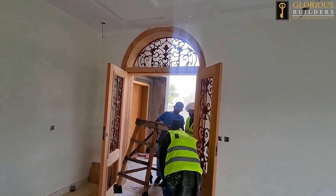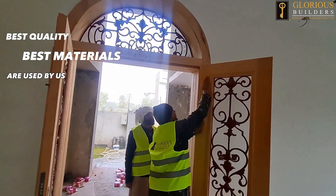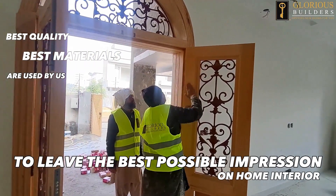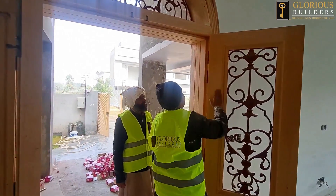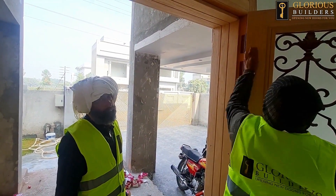As you can see, it has a very beautiful design. With such good quality materials, this door is so beautiful with a good design — it will make a good impression and a good look. So, Arif, tell our viewers about this process.